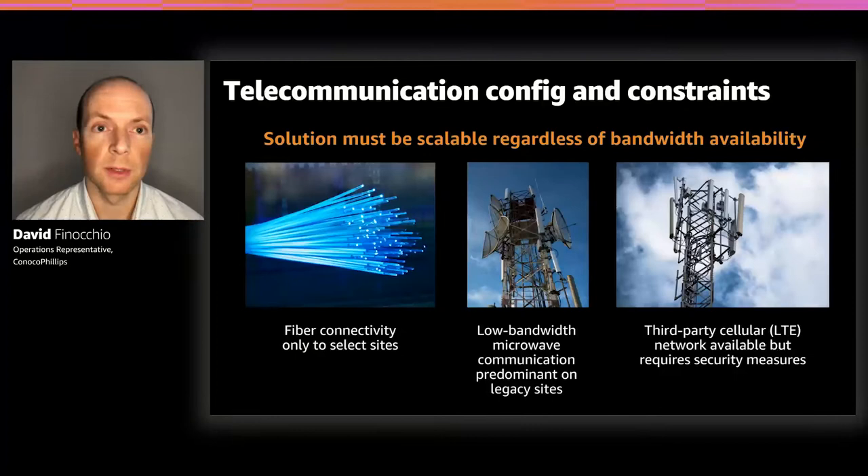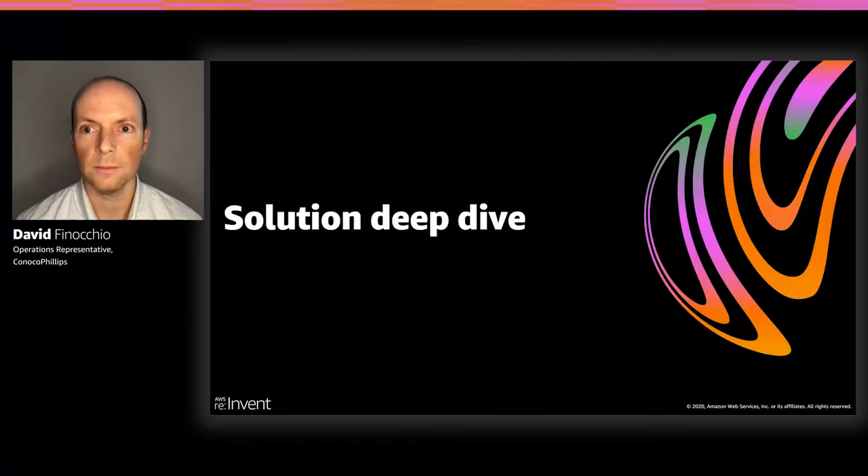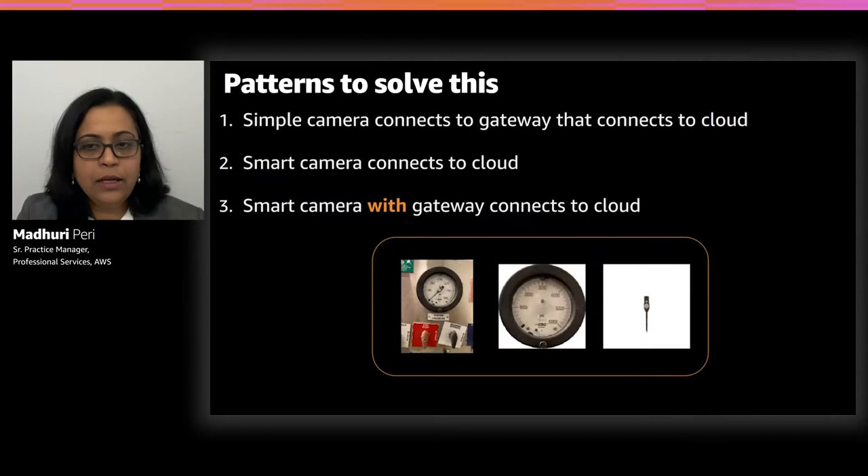We also have facilities of varying age, meaning network interconnectivity varies considerably. Newer sites have high-bandwidth, low-latency fiber optic connections, while older facilities were designed with microwave communication systems for minimal instrumentation. A deployed solution must handle varying levels of bandwidth, latency, and connectivity. We do have a third-party cellular network in the field, but accessing it introduces additional security measures — another layer of complexity that has to be considered in the design.